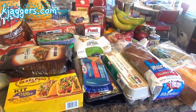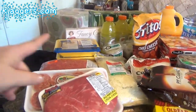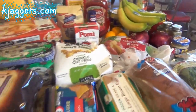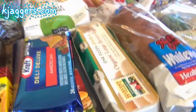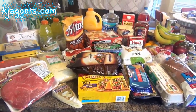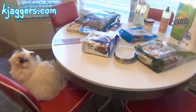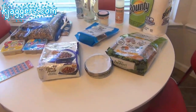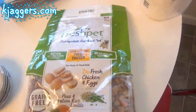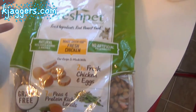It's interesting to see which items the boys eat up first — it's not always the sweet stuff like the fancy cakes. Sometimes it's the bananas or the eggs; you never really know what they're going to devour first. So that's our food from this week, and now I'll show you the household stuff. I went to my local Ingles and picked up a few things.